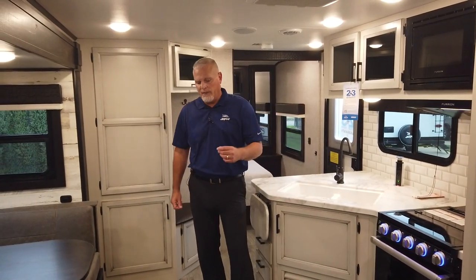We also are going to be doing a revision on the 27RL floor plan, which we've had out in the lineup for three, four or five years. We've got a new rear living coming out, which is called a 26RL. We just feel like we freshened that floor plan up and we're excited to get it out to you guys.